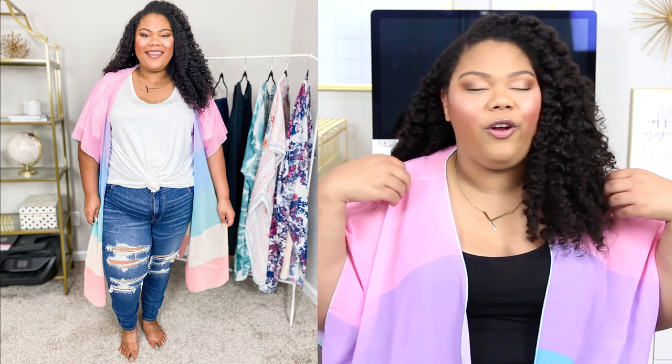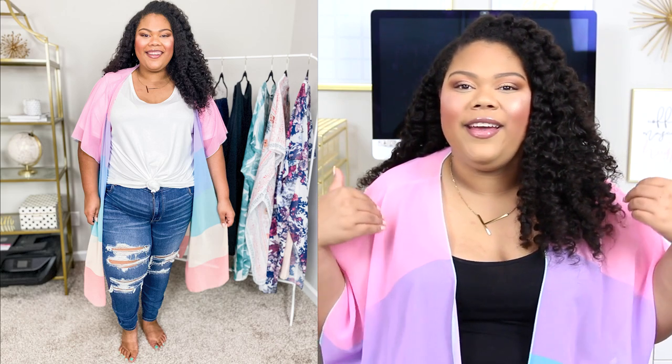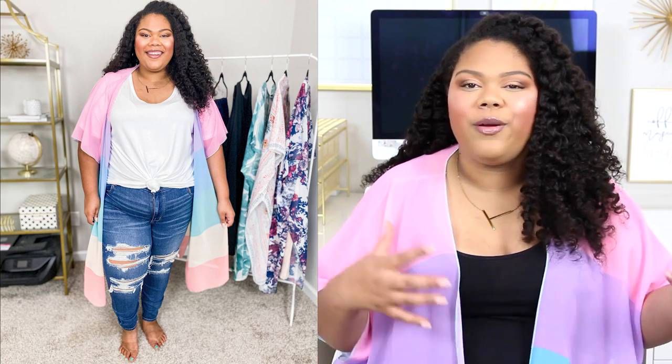We have a basic pair of distressed jeans with a knotted white tee and then this rainbow kimono, which I absolutely love with my entire whole heart. It's great because you just took that really basic outfit of distressed jeans and a white tee and added something different — a pop of color. A lot of my wardrobe tends to be more neutral most of the time, so this is a really great way to add some color and make an otherwise boring outfit a little more interesting.